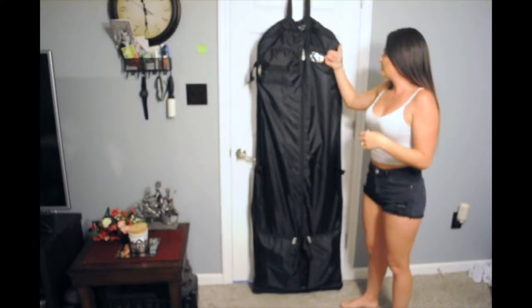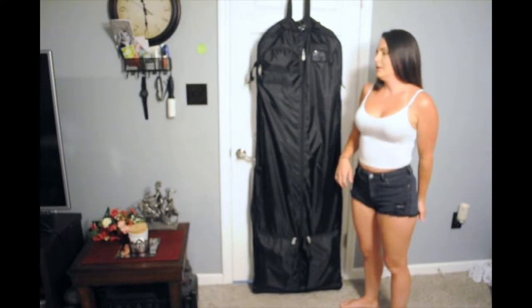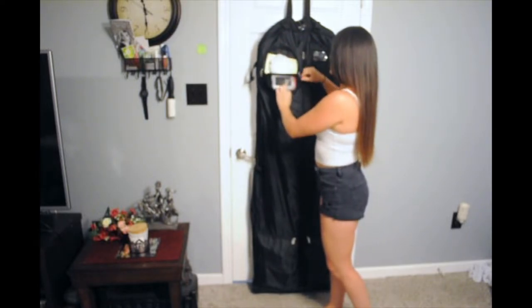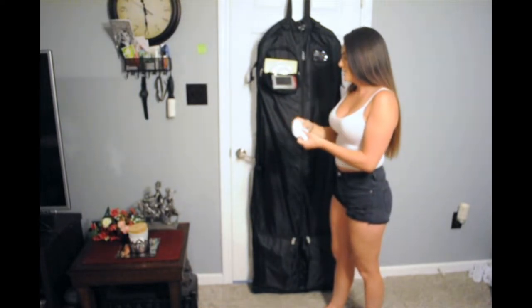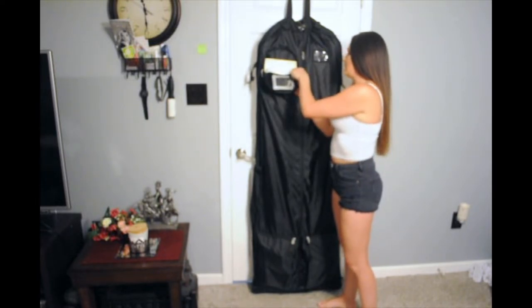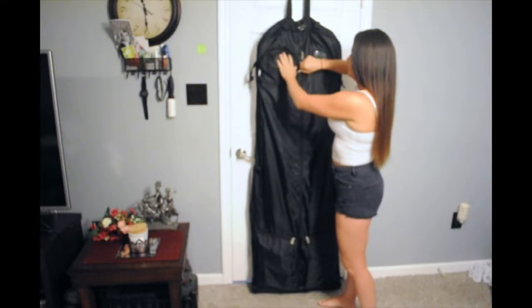Inside the bag there is an identification window to put your name and address, in case you give your bag to a bellhop and it goes missing, or if you have to check it for any reason. This small pocket was perfect for things I didn't want to break, like a little decoration ring tray. Since it's on the inside of the bag when it's folded up, it's protected. I also fit some invitations and more jewelry in there. There's a little mesh pocket where I stuck things like needles, thread, buttons, and clasps — anything in case of an emergency wardrobe malfunction. Luckily, we didn't need it.